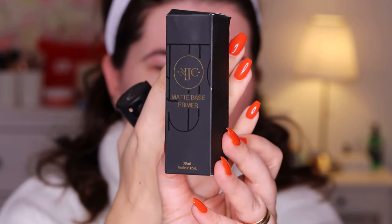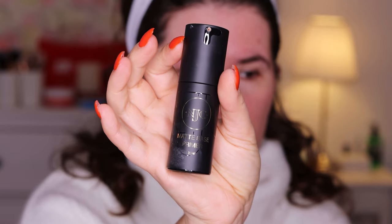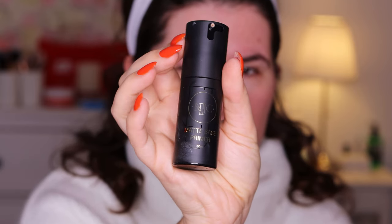And the bottle itself, the packaging looks like this. I did swatch it the other day just to see the texture — I was very curious — but I haven't used it on my face. This is the packaging and I like it; I just wish it was see-through.